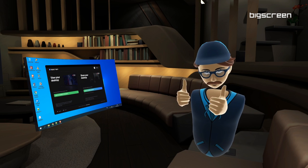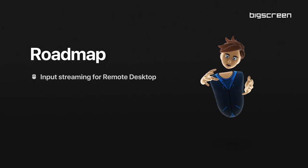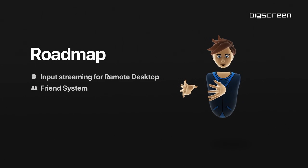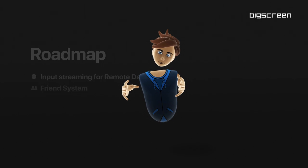We're expecting to push out more updates in the coming months, starting with input streaming for Remote Desktop and a friend system. The streaming update is out now, so go check it out. I'll see you next time. Bye!